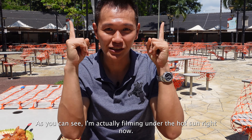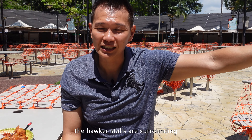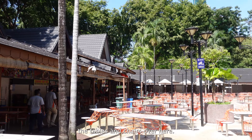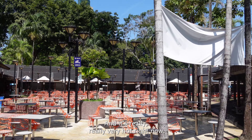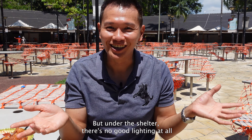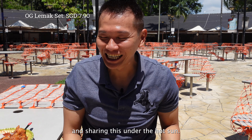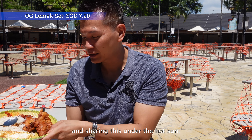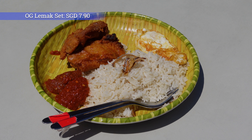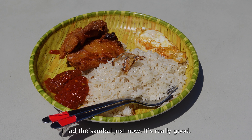Right now I'm filming under the hot sun. This is the new Newton Circus area where the hawker stores surround all the tables and chairs. It's really very hot right now, and under the shelter there's no good lighting, so I'm filming out here in the sun. I'm having the OG lemak special — the egg and the crispy chicken are really awesome, and the sambal is really good.